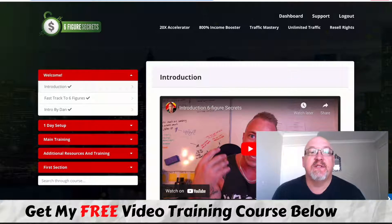Here I am inside the Six Figure Secrets member area and dashboard. During this review I'm going to give you an inside look at what this product's all about and also let you in on the details of my Insane Bonus Bundle.